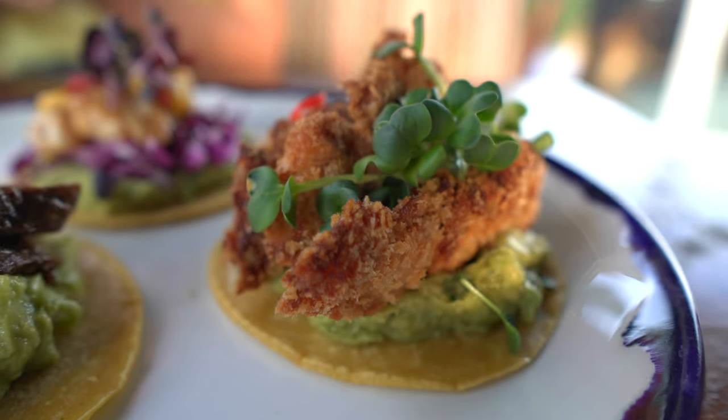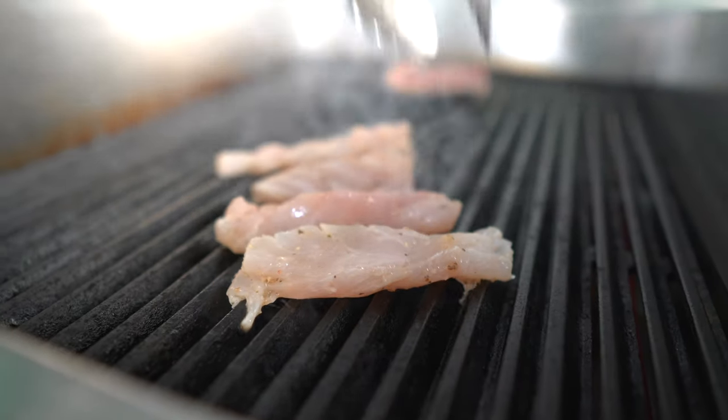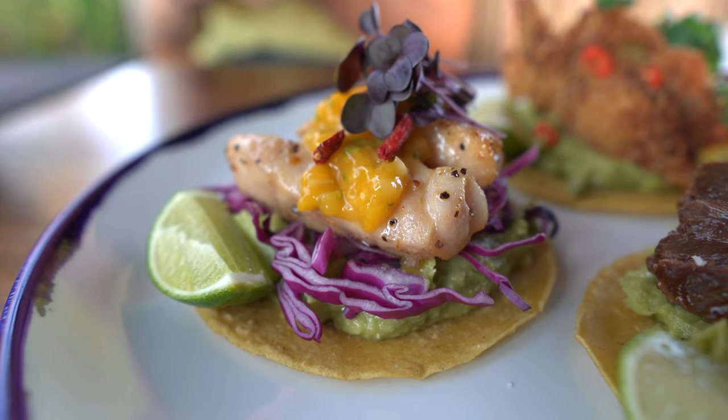The second one looks very nice as well — for those who like fish, the soft shell crab taco is fried and comes with guacamole. I always like to add a bit of lemon on top. The last one is the fish taco with a pico de gallo and mango, which is very interesting. Let's go for the beef taco.